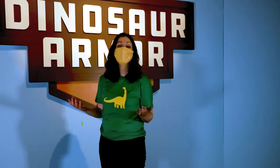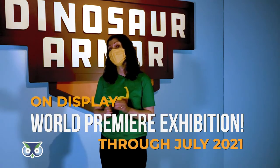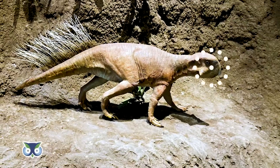Welcome to the world premiere exhibition, Dinosaur Armor. Together we're going to explore the exhibit and learn all about living and extinct creatures that have armor. We're going to go behind the scenes and even meet a few of our museum scientists along the way. There are all kinds of armor and we can observe them in living things around us as well as in the fossil record.